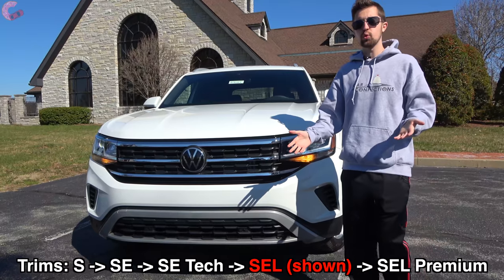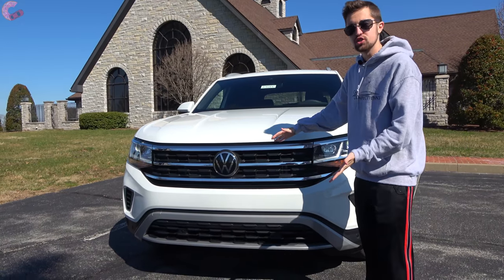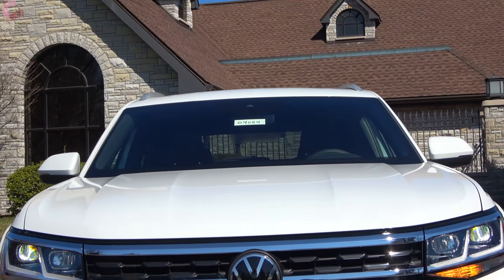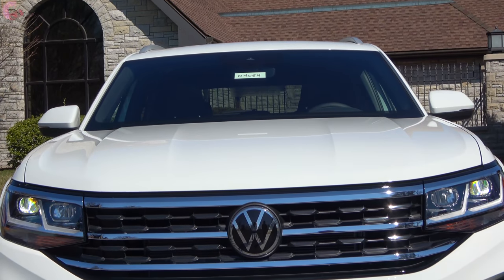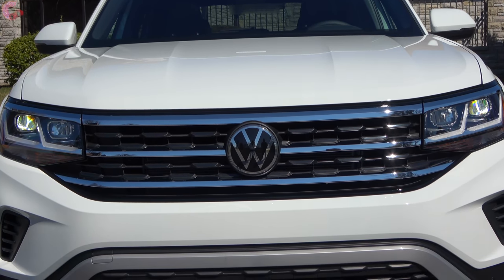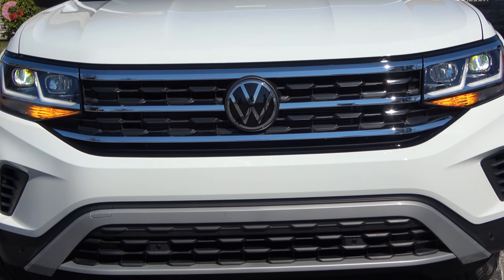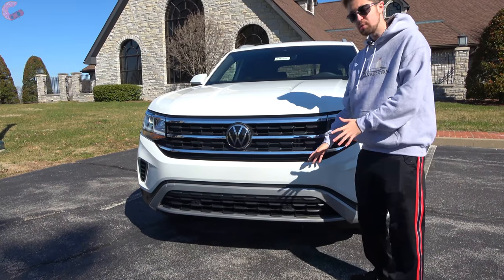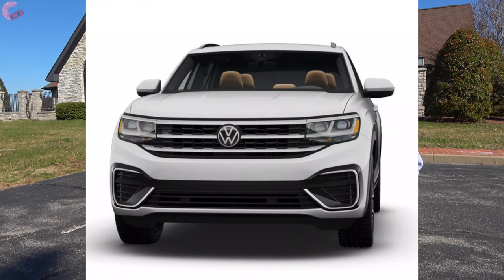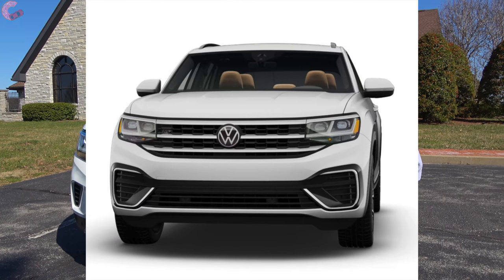The first thing we'll start out with here is the front. All of the trim levels will come with this brand new grille design — basically the same as the refreshed Atlas which is coming out in a few months. You have the three-bar look with a black mesh in between the bars, and down at the bottom you'll find a piece of silver trim which gives it a nice rugged look. The R-line package, optional on three trim levels, removes this silver piece and enlarges the opening for a more aggressive look.